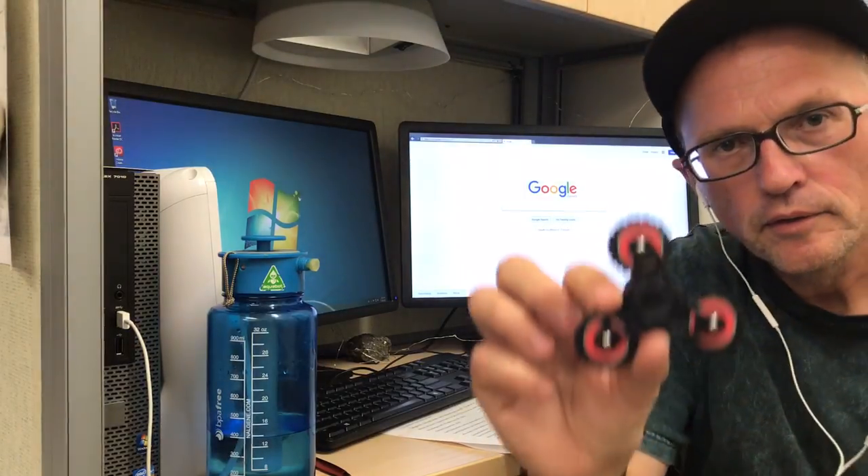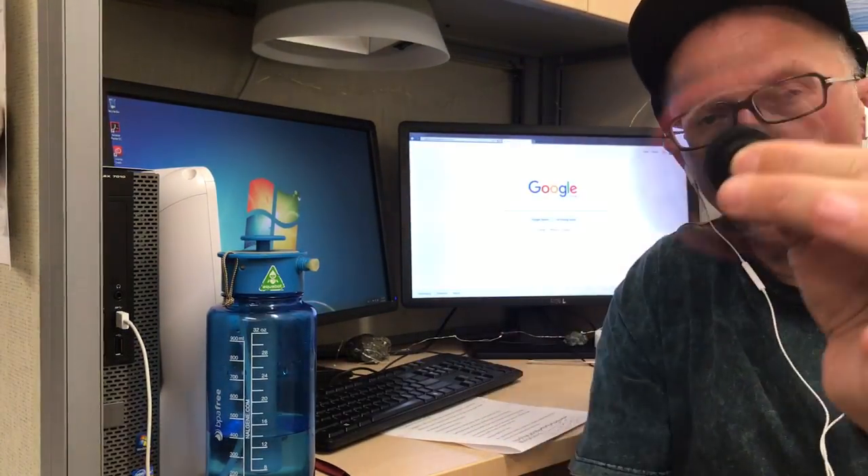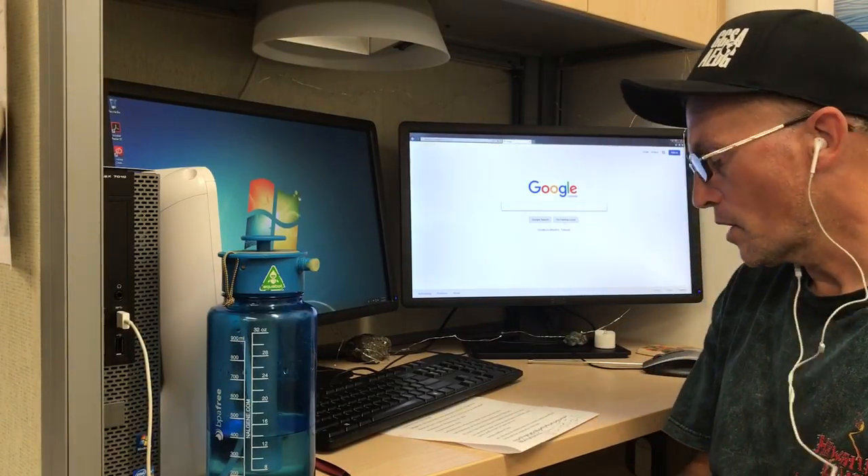Hi, I'm Paul Beckwith with the University of Ottawa Laboratory for Paleoclimatology, also with Carleton University Department of Geography and Environmental Studies. I'm going to talk about spinners in this video — not that type of spinner, but actually one spinner: Hurricane Harvey.